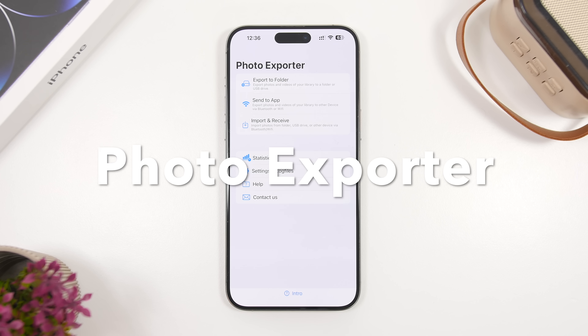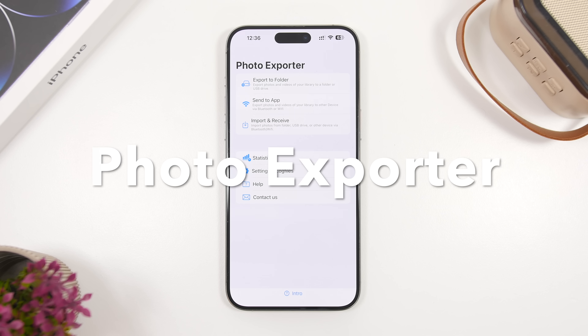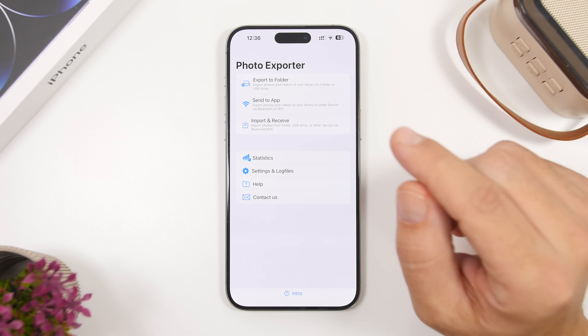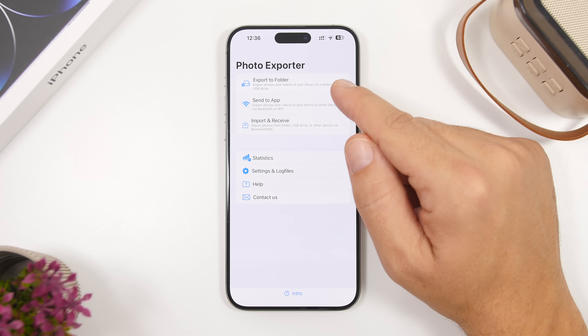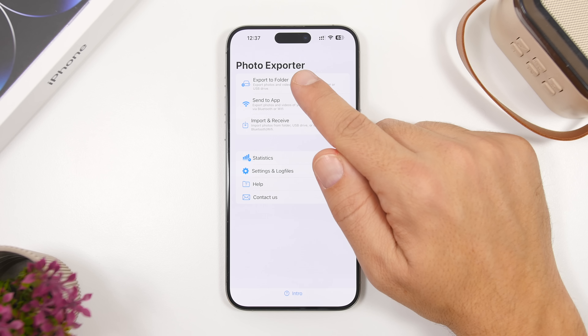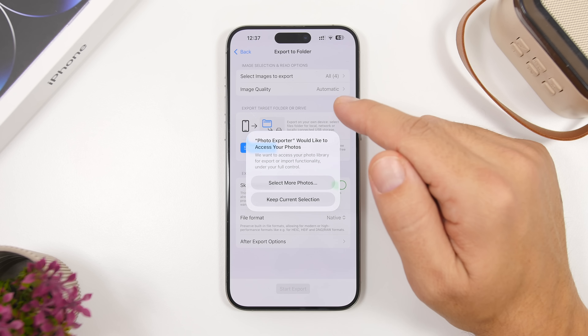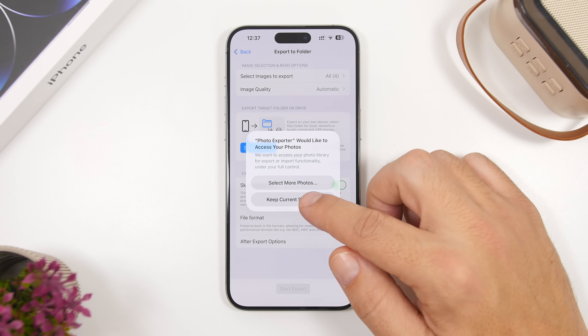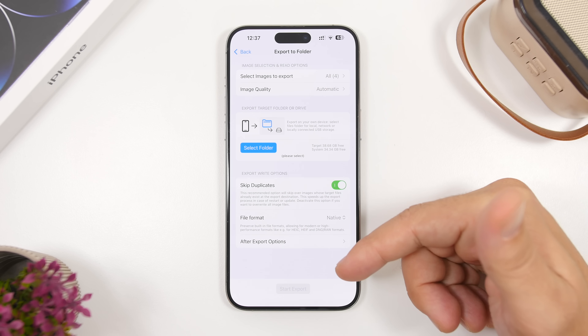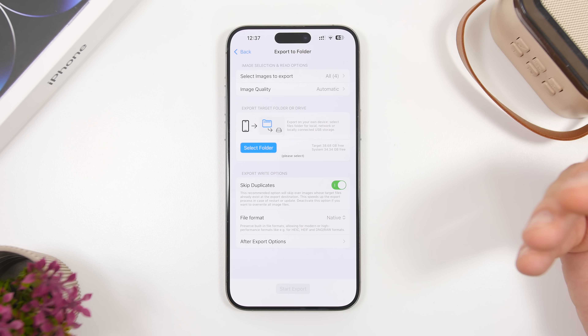Next up is Photo Exporter, which is super useful as well. It allows you to export photos from your iPhone to a device connected via USB-C or to the Files app. You tap Export to Folder and you can export photos and videos from your library to a folder or USB drive connected to your iPhone.